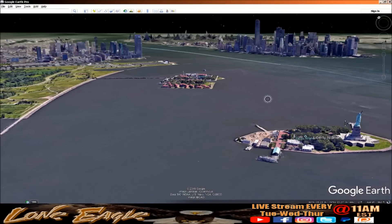Good day everybody, this is Lone Eagle 1-1-2-3-5-8. Thank you for joining me today — I appreciate so very much what you do. Today we're going to take a look at New York City and how it has changed.